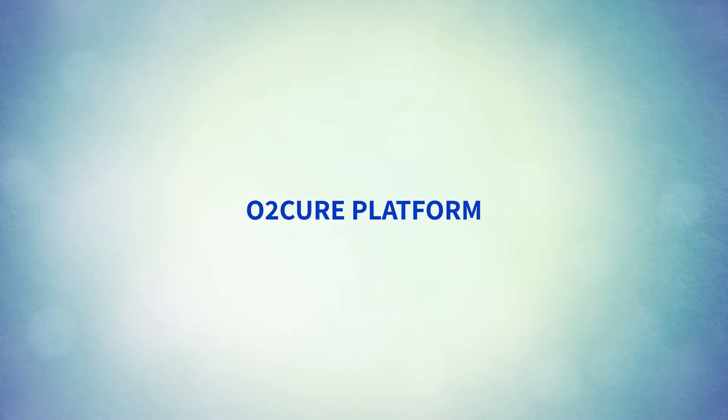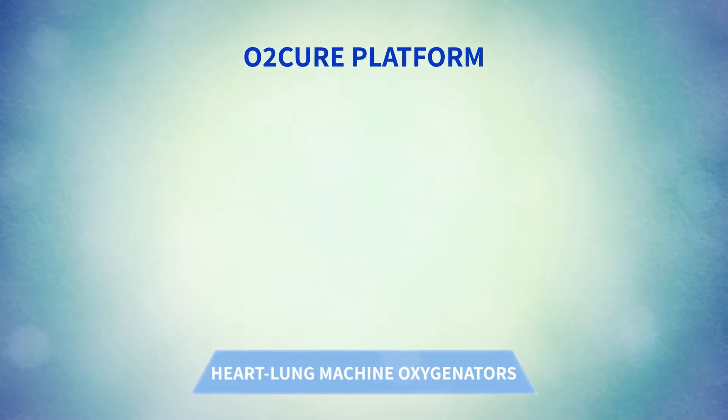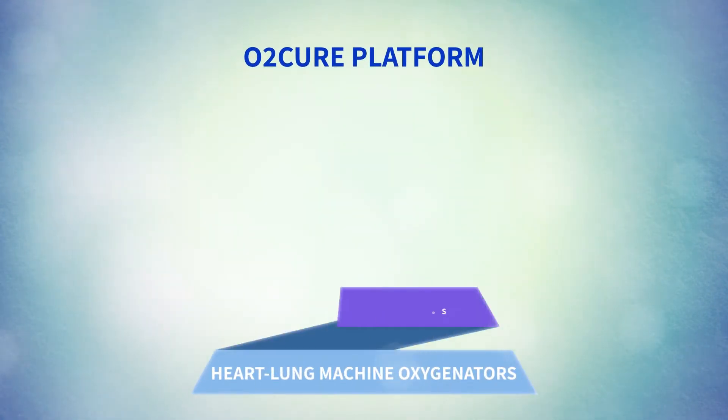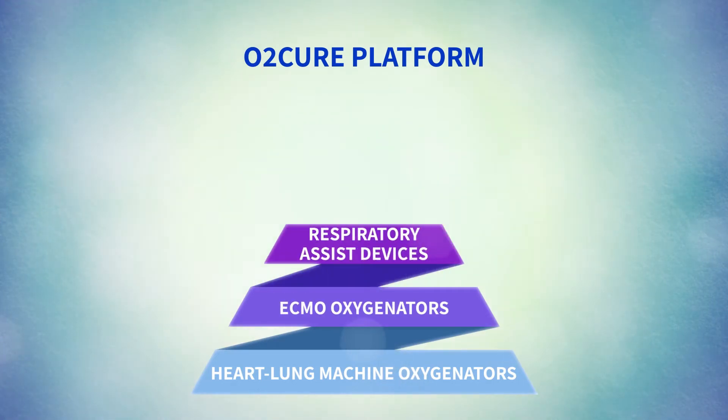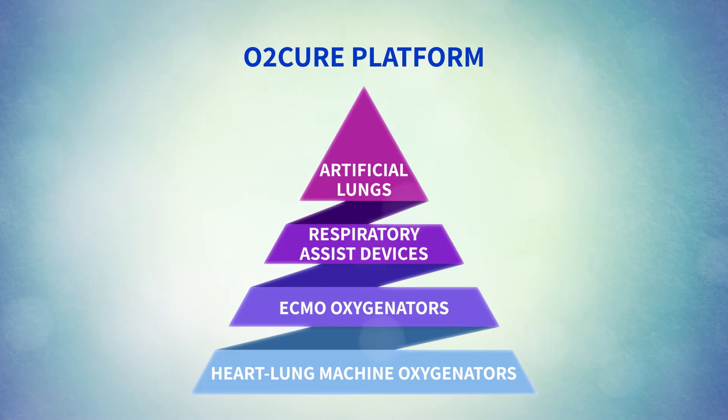O2Cure's technology can be a platform for various products, from heart-lung machine oxygenators for short-term use, ECMO oxygenators for mid-term operation, up to respiratory assist devices and artificial lungs.